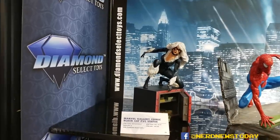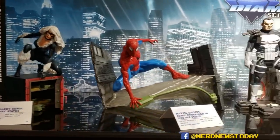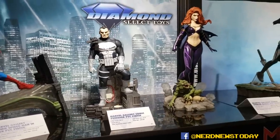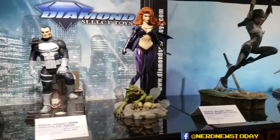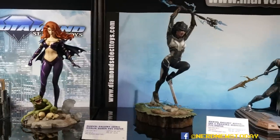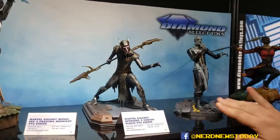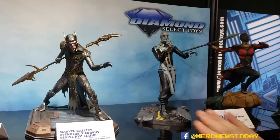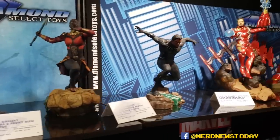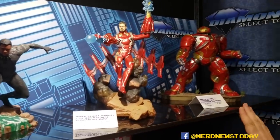Up here we have some of our Marvel Gallery pieces — about a $50 suggested retail price. We're debuting our look at Goblin Queen right here. And over here you can see Proxima Midnight, being shown for the very first time. She's part of the Black Order from Infinity War. You can see our Corvus Glaive and Ebony Maw here — Ebony Maw is a production sample coming out fairly soon. From Black Panther we've got Okoye and our unmasked Black Panther. And here's our unmasked Iron Man from Infinity War, and the Hulk Buster.